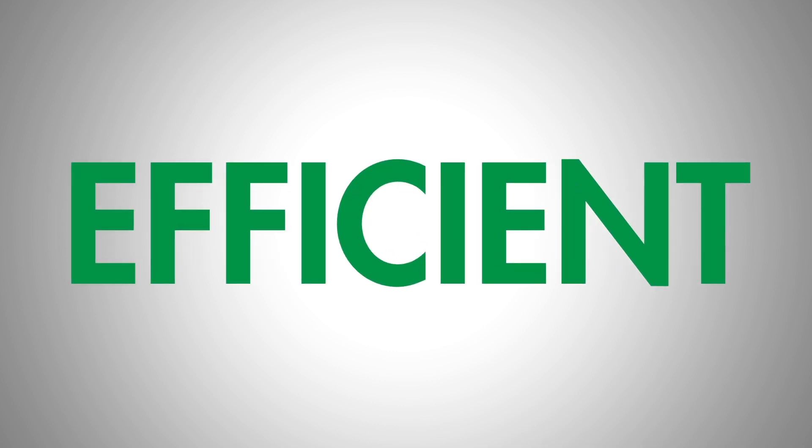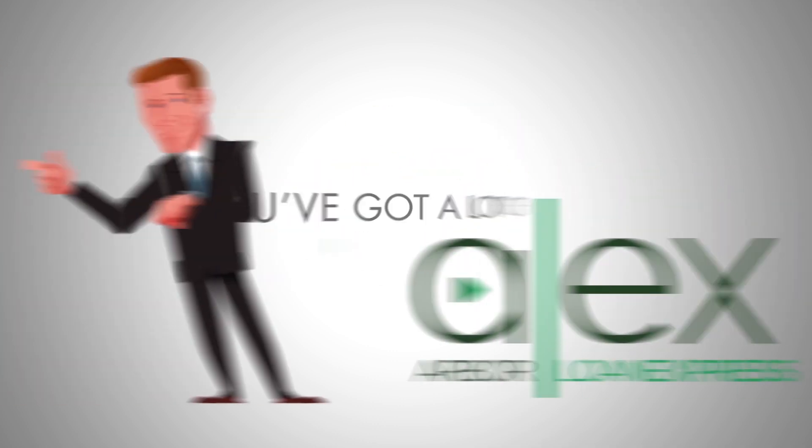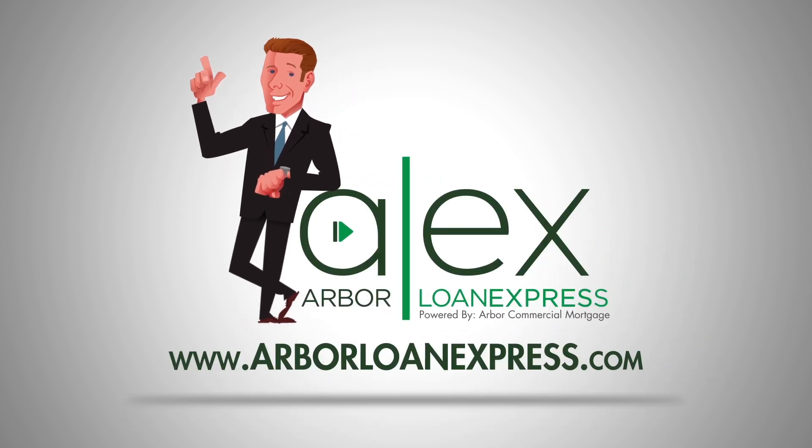Quick, easy, and efficient — that's Alex. Now, you've got a lot of investing to do, so let Alex get you there faster. Alex, powered by the small loan experts, Armour.